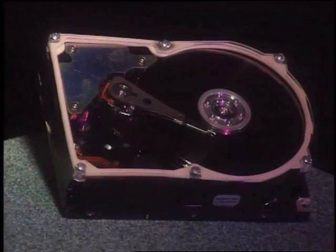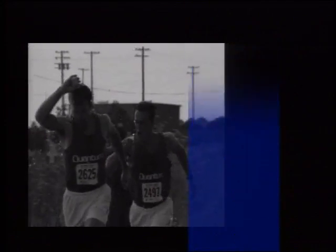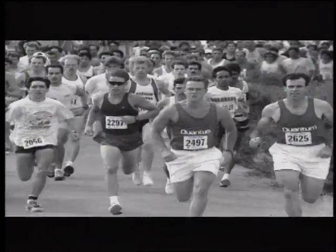The quality and endurance of Quantum's high performance products lead the industry, with most products carrying a two-year warranty. Long-term reliability, low field failure rates, MTBF as high as 350,000 hours — Quantum products pull ahead of the competition.